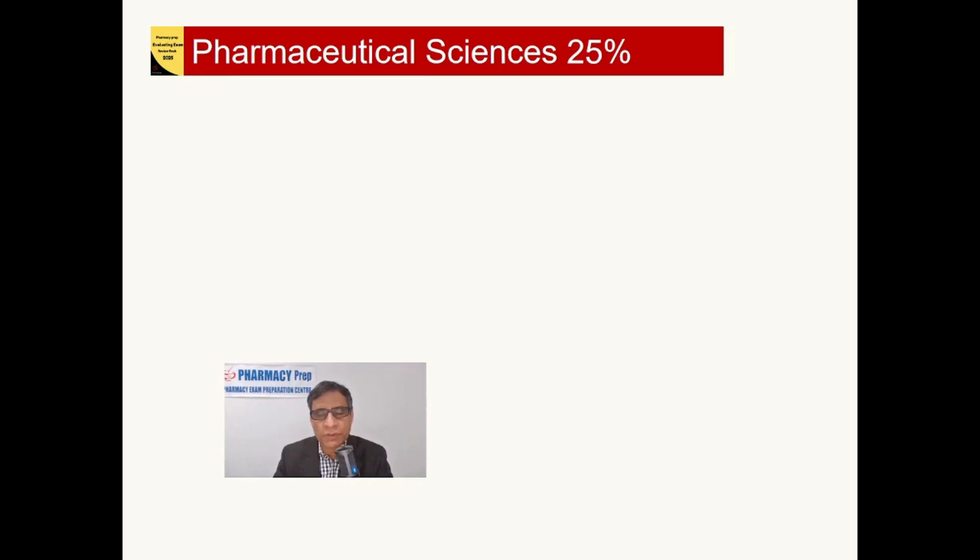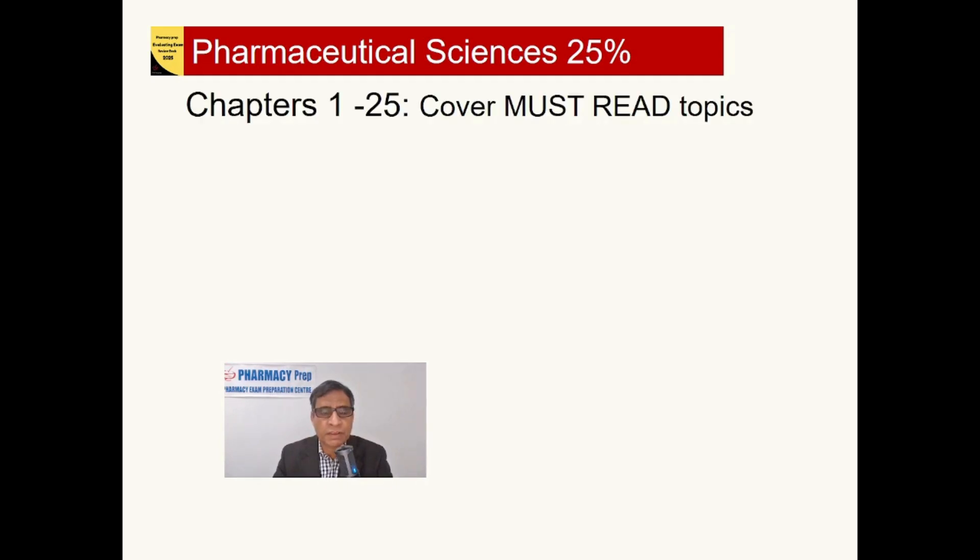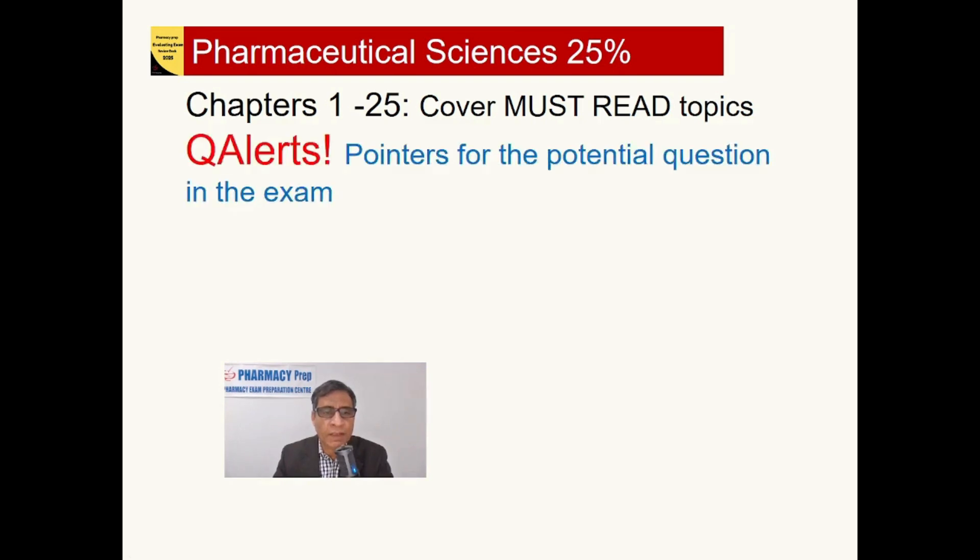Pharmaceutical Sciences is 25% of the exam and covers chapters 1 to 25 in the Evaluating Review Book. This covers must-read topics — all essential topics every student should read for the exam — highlighted by key high-end points. Importantly, each chapter has extensive information, and question alerts or pointers are given in each chapter indicating where potential exam questions can come from.